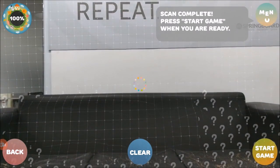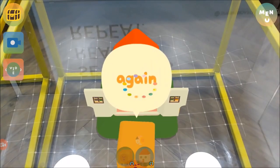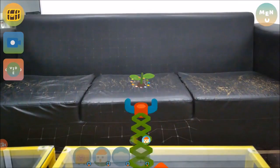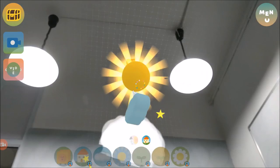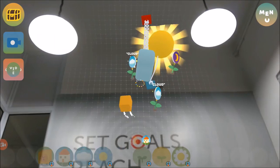What good is augmented reality if you can't play with it? The game world lets you make your own virtual world. Plan to sprout on your floor, water it, and offer it sunlight from the clouds and sun hanging from your ceiling.